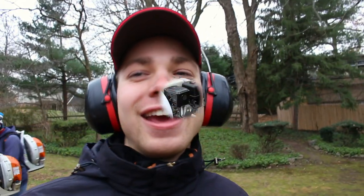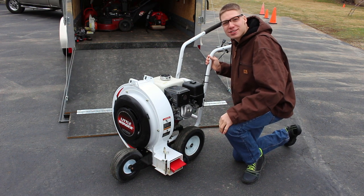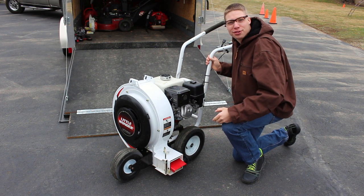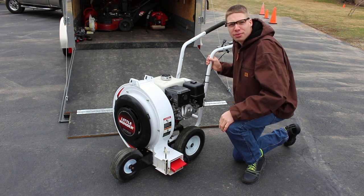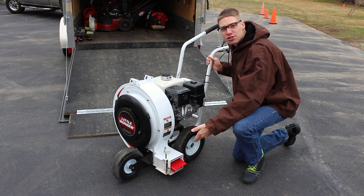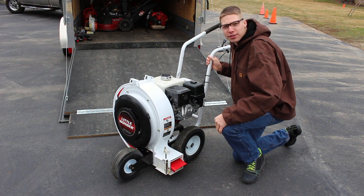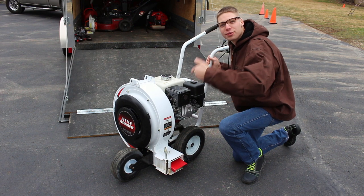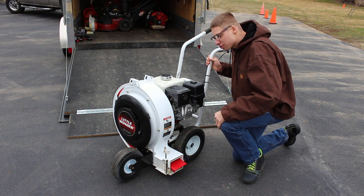All right guys, we've got to get back to work. Thank you so much for watching this video. Once again, it really just comes down to personal preference. I prefer the Little Wonder, my dad prefers the Billy Goat, and we just have to agree to disagree. I like the Little Wonder because when I'm working by myself, I'm just using this blower as a prop, and to me it blows more right out of the chute than the Billy Goat. The Billy Goat stream starts out narrow and gets wider. And if you're doing parking lots, this blower is a must — it doesn't even compare to the Billy Goat. Those are just my thoughts on it.